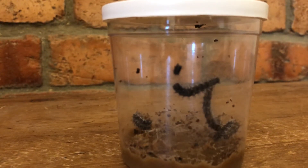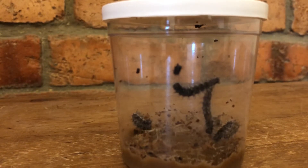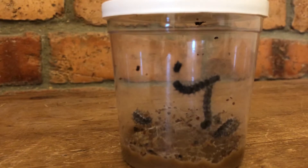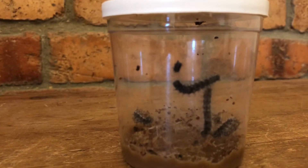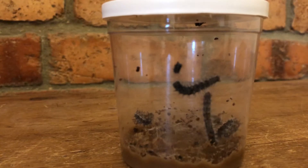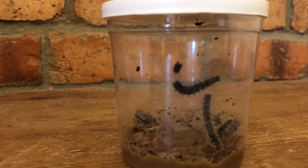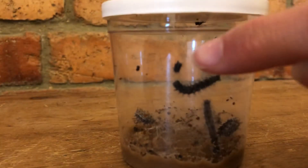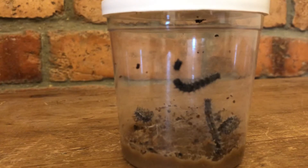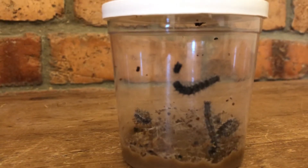Since exoskeletons won't stretch, the caterpillars have to shed their exoskeleton, or molt, in order to continue growing. These caterpillars here will molt, and hopefully they'll do it four or five times before they spin their chrysalis and turn into a butterfly.